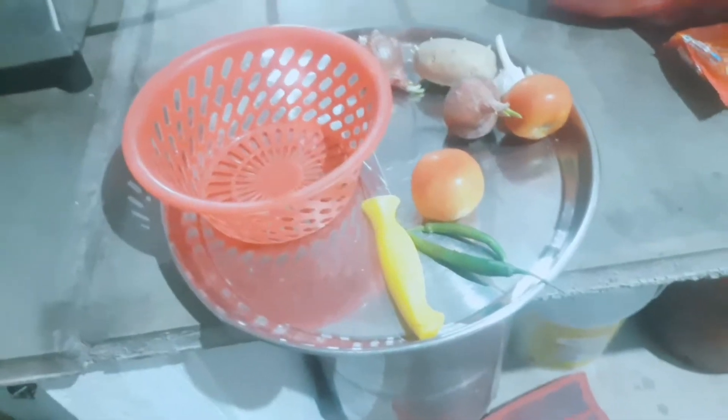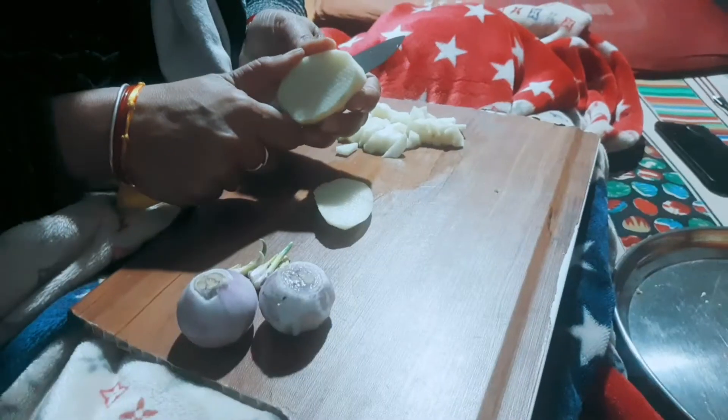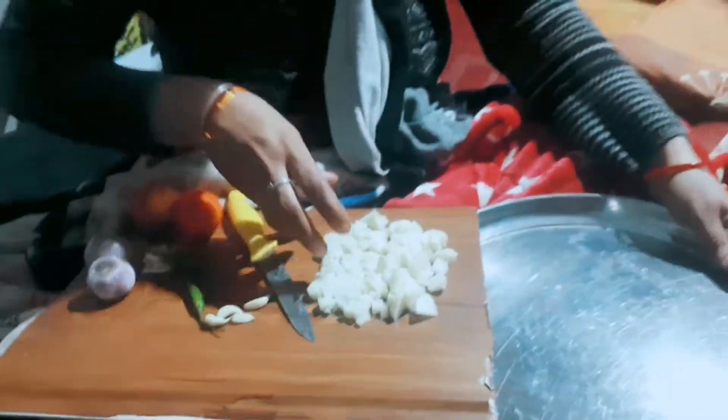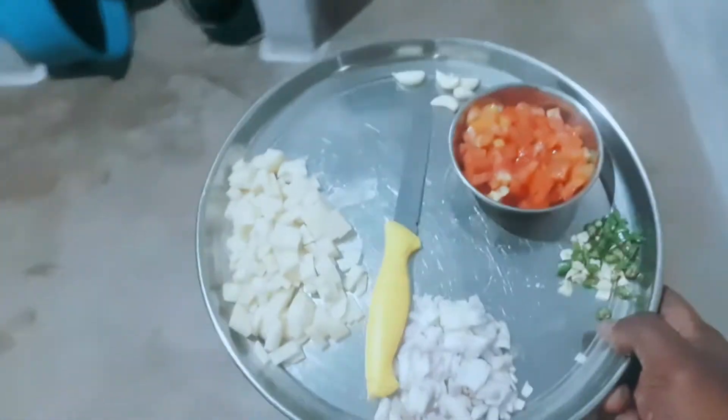I will make noodles. The noodles are cut and the tomatoes are cut. I will make noodles. The noodles are cut and cut.